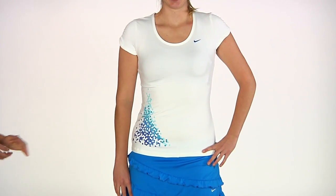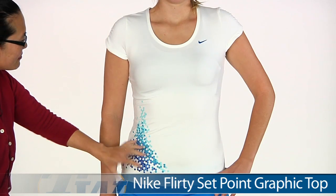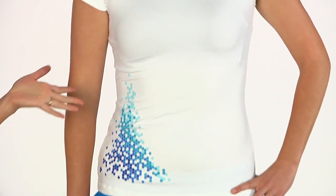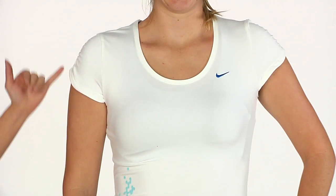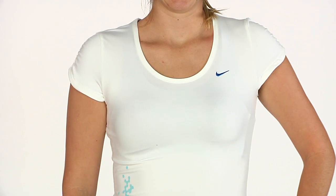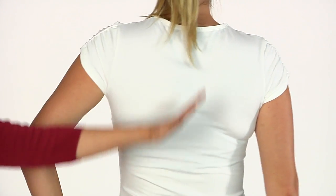We have Brittany wearing the Setpoint graphic top. You can see this screen print graphic here with hexagons and various colors. A scoop neck — this does not have a built-in shelf bra. Some nice shirring here on the sleeves giving it a nice little feminine touch. The back is just a clean cut design.